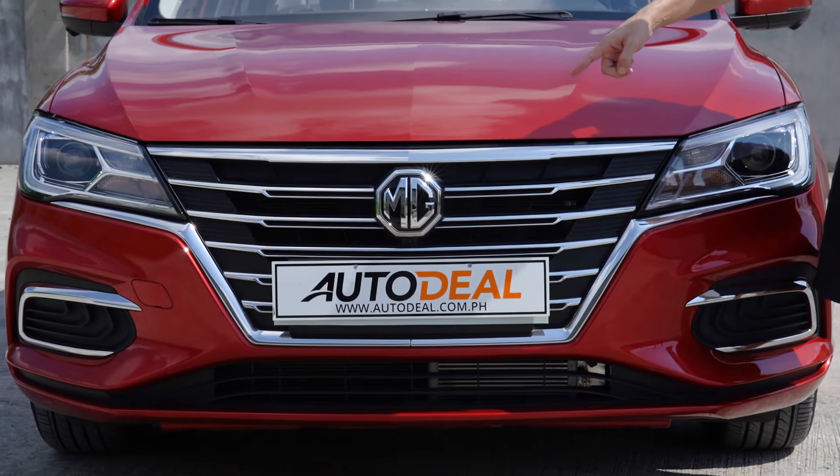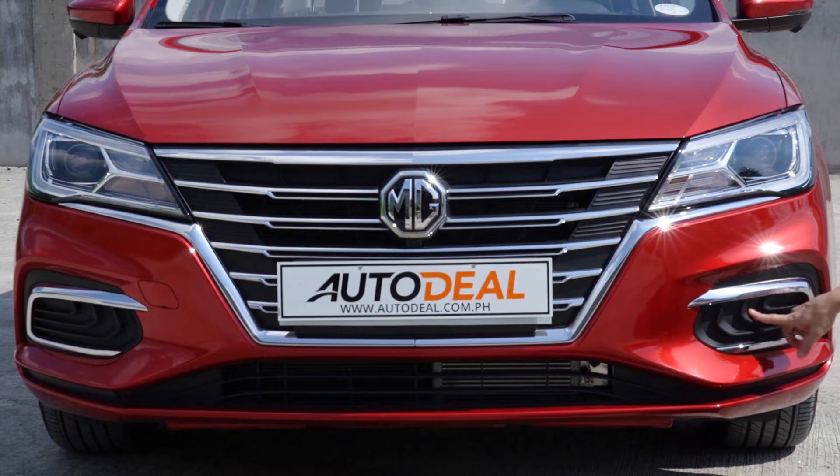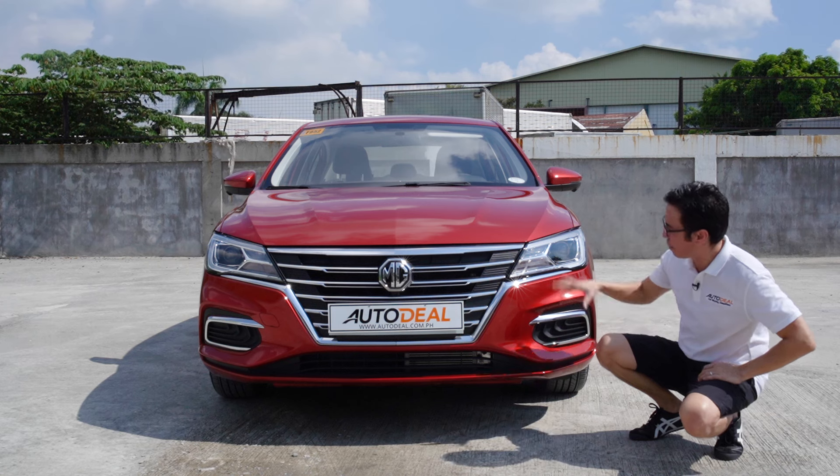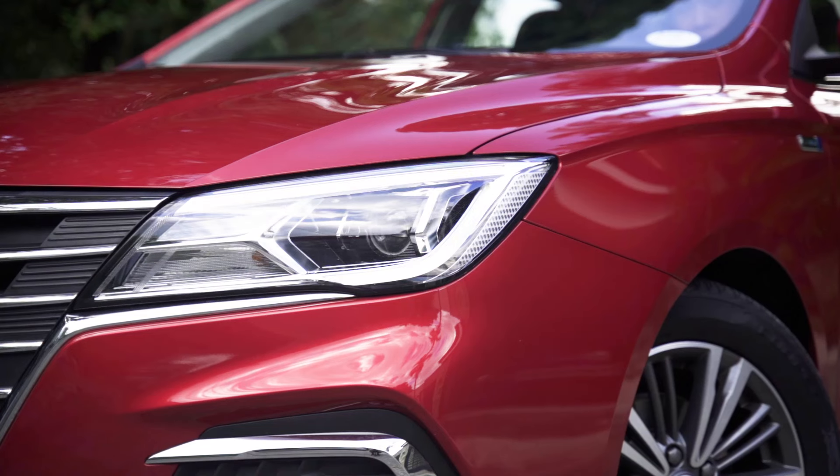Taking center stage is an imposing chrome front grille reminiscent of European cars. Down below is a multi-layered design in the space where you'd find fog lamps on other cars — unfortunately, none here. Speaking of lights, the MG5 has DRLs and projector LEDs.